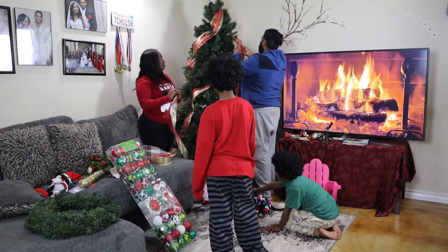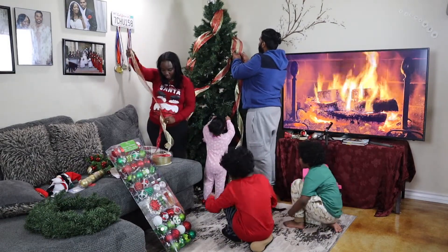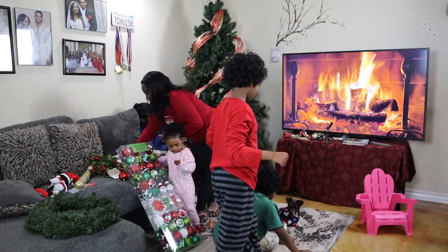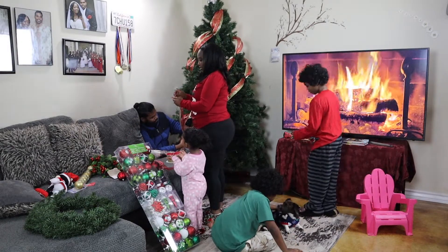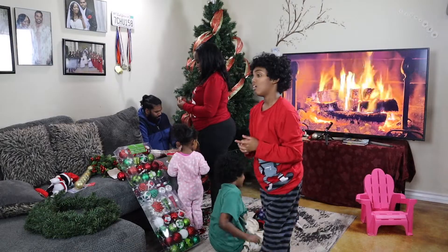It looks like you're doing better than me. Wow, Kyle, you're doing a great job, mommy. Are you helping us out? Prince, can you give Kyle some wipes so she can wipe her hands?